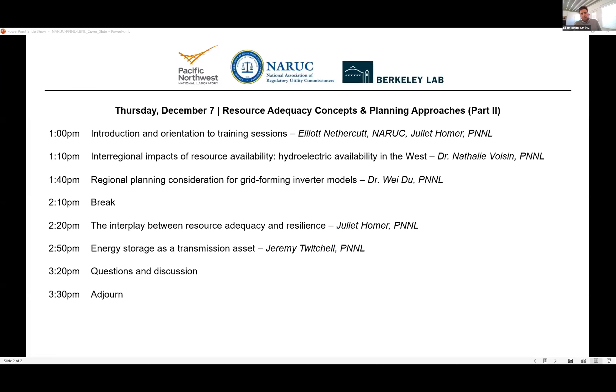Looking at today's schedule and logistics, we're very excited to hear from our four distinguished presenters and experts in their respective fields. We'll introduce each of them before they begin. During the presentation, we invite all participants to use the Q&A feature. We'll try to address clarifying questions throughout and hold more substantive or technical questions until the end. First, we're going to hear from Dr. Nathalie Voisin with PNNL, talking about hydroelectric availability and how it impacts the rest of the Western Interconnection.